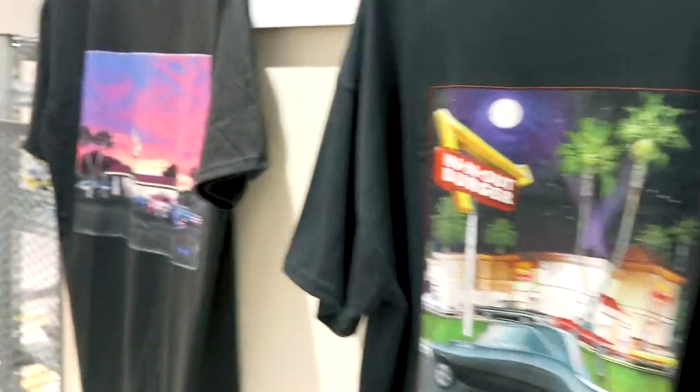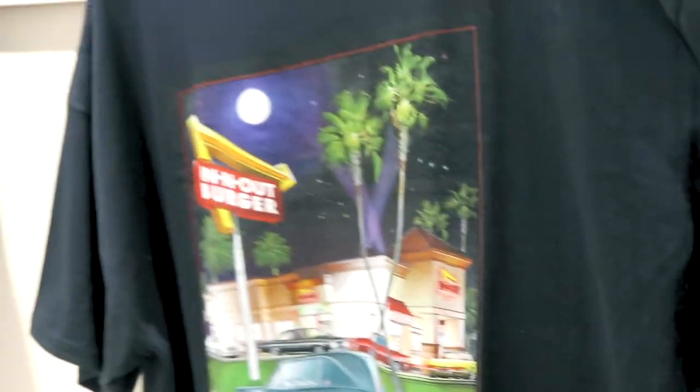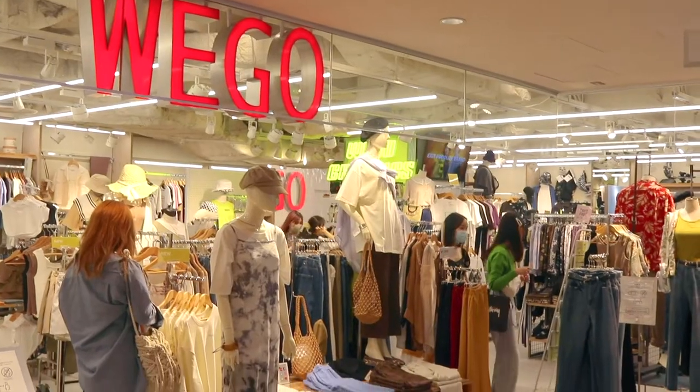I have In-N-Out T-shirts here. So we finished eating and we are browsing a few levels of Lumine Est — one of the best shopping spots in Shinjuku, in my opinion. Right now I'm just sitting outside a glasses shop here called ZOLF. Yuji's getting some new glasses, and then I'm going to show you guys around. I'll also show you some current fashion trends happening right now in Tokyo.